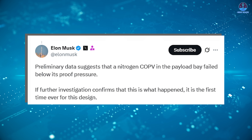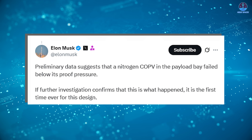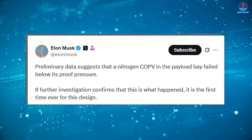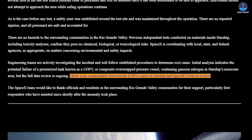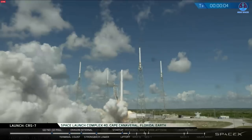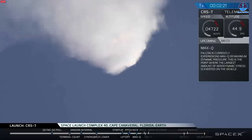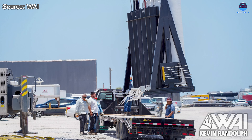What makes the situation even more challenging is that this appears to be an entirely new failure mode. Musk also said that if further investigation confirms this is what happened, it is the first time ever for this design. SpaceX later confirmed in their official update that there is no commonality between the COPVs used on Starship and SpaceX's Falcon rockets — an important clarification, especially considering that Falcon 9 had its own COPV-related issues during the CRS-7 mission in 2015 and the AMOS-6 mission in 2016. So the question now is why has the COPV become a recurring issue in SpaceX's Starship development?